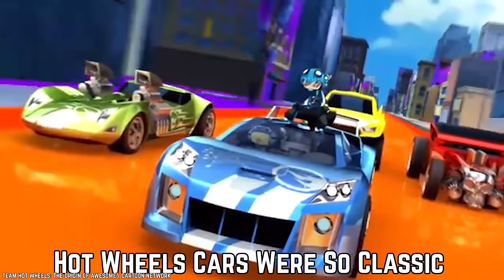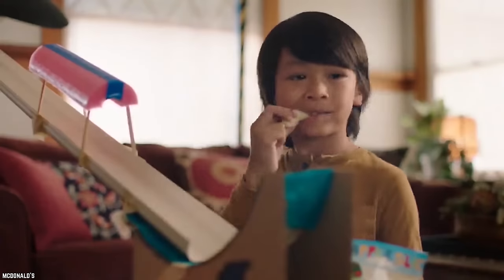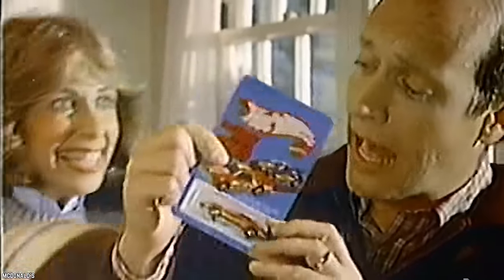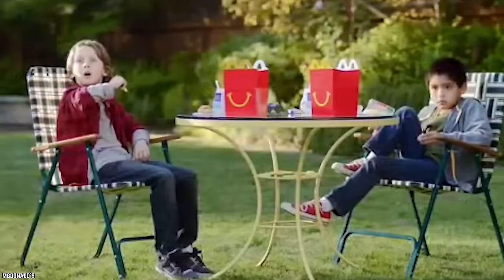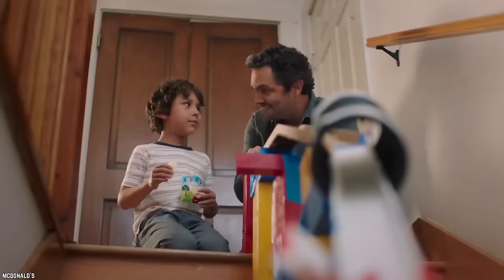Hot Wheels Cars Were So Classic. McDonald's has thrilled kids by offering Hot Wheels toy cars in its Happy Meals, including 2015's Team Hot Wheels collection. The Team Hot Wheels collection included six toy cars from a cartoon called Team Hot Wheels: The Origin of Awesome. Each car had a wind-up feature, so they would move forward on their own after being wound up. The decals were already on the cars when they were included in Happy Meals.